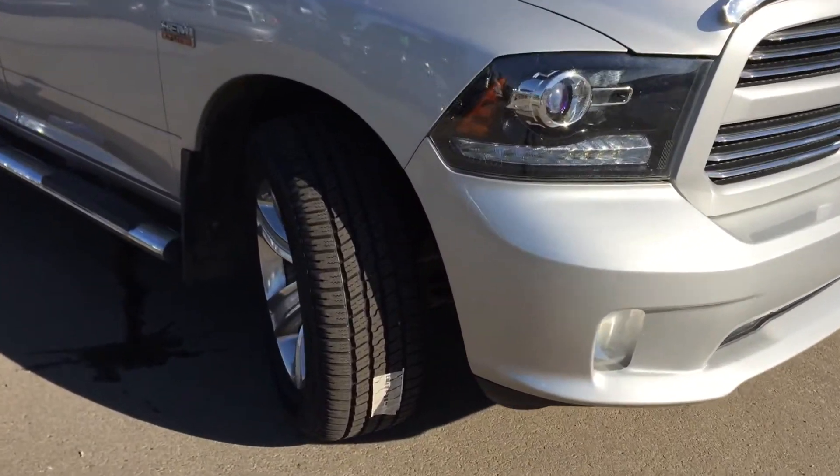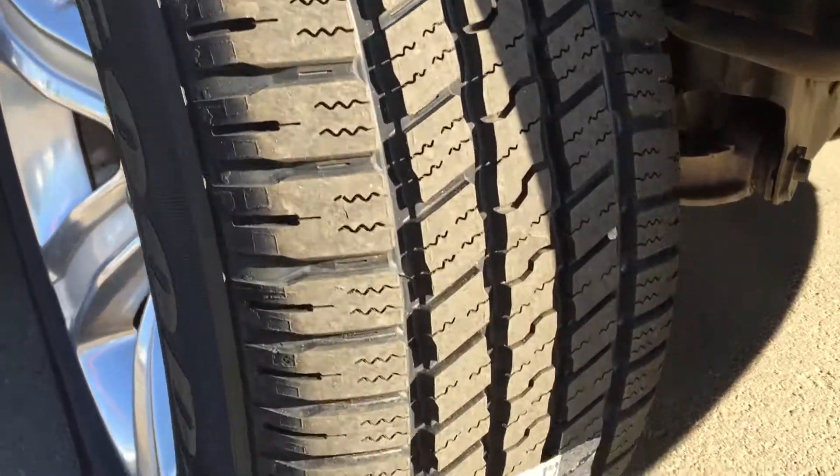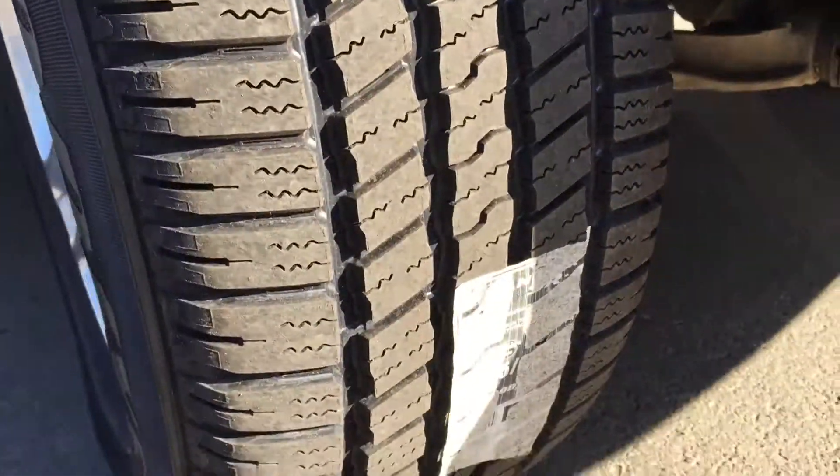You're going to be very excited because you're going to be riding on top of 20 inch Goodyear mud and snow tires — and the best part is they are brand new. The sticker is still on them, the paint is still inside, and these are brand new.